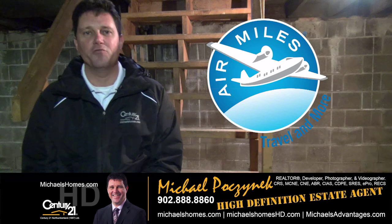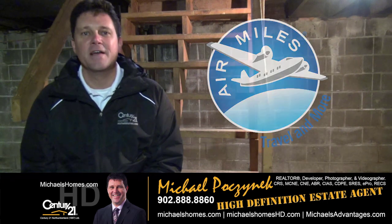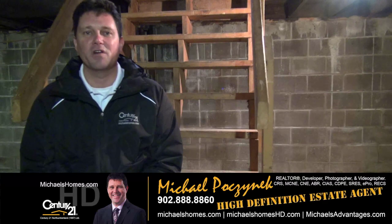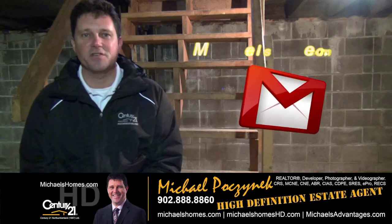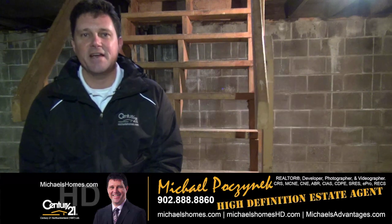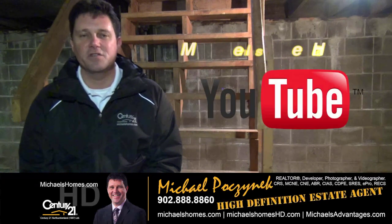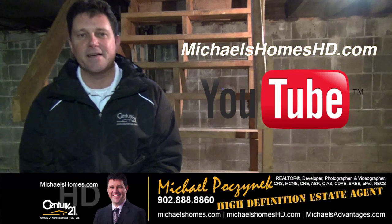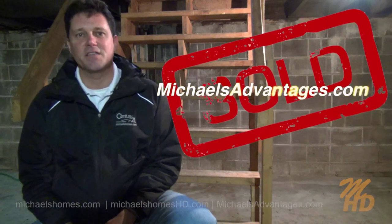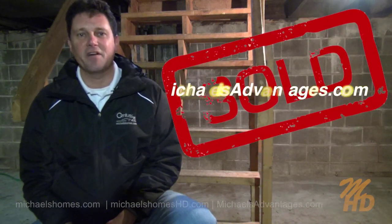Thank you for watching my video on 28808 Western Road, Route 2 in Muscoosh. For more videos like this, new listings, and PEI real estate tips, tricks, and traps, be sure to join my newsletter at michaelshomes.com. For instantaneous video updates, subscribe to my YouTube channel at michaelshomeshd.com. And if you're looking to sell your property and not just list it, visit michaelshadvantages.com. Thank you, have a great day, and remember to buy it right.